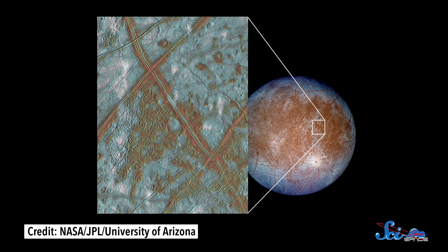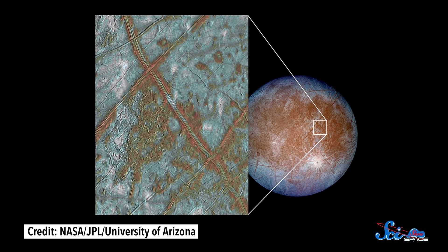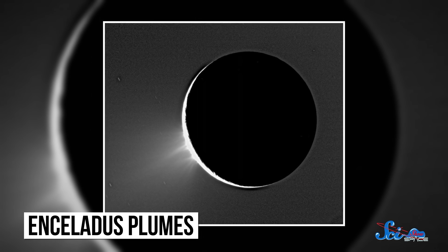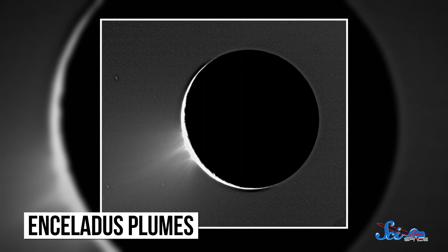During its flyby of Europa, Galileo got as close as 206 kilometers from the moon's surface, and it measured changes in Europa's magnetic field strength and distribution of plasma. We think those changes could easily be explained by the presence of a plume — one that may be around 1,000 kilometers wide and at least 200 kilometers tall. At least, that's what the team's computer models suggest.